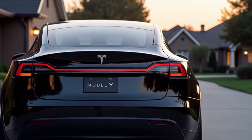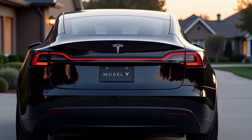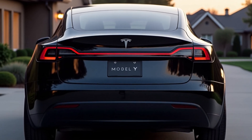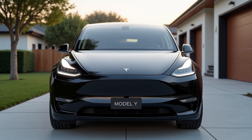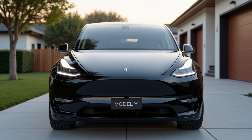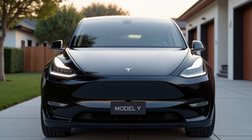The long-range AWD is priced at $48,990, and the fully-loaded long-range launch series AWD climbs to $59,990. The top-tier launch series includes premium features such as acceleration boost and full self-driving capability.